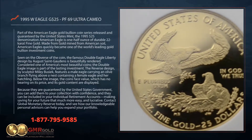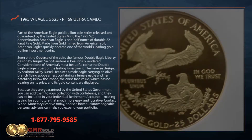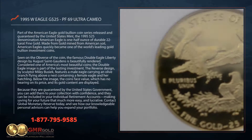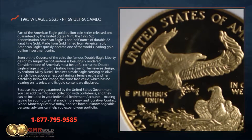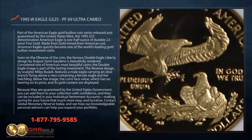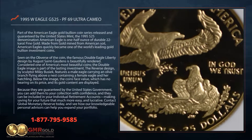The reverse design by sculptor Miley Bosiek features a male eagle carrying an olive branch flying above a nest containing a female eagle and her hatchling. Below the image, the coin's face value, which has no bearing on its price, and its gold content are displayed.